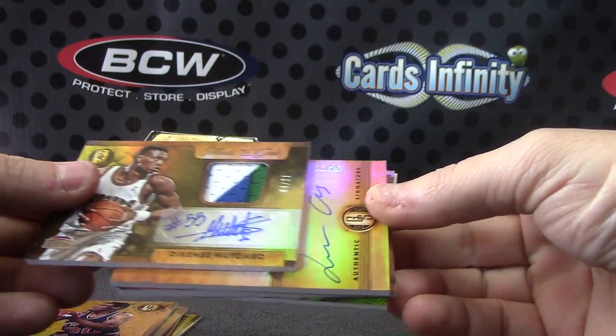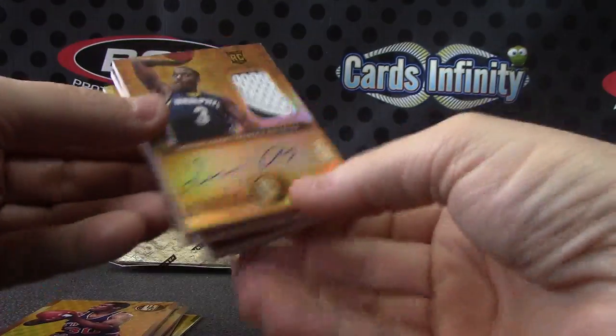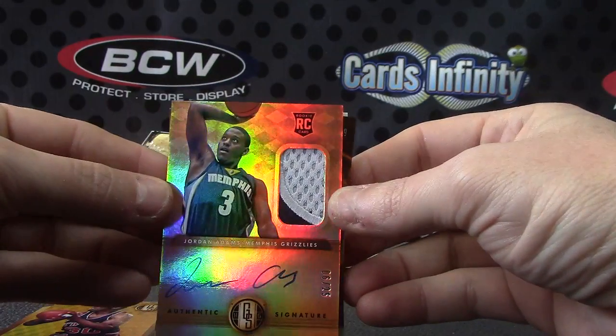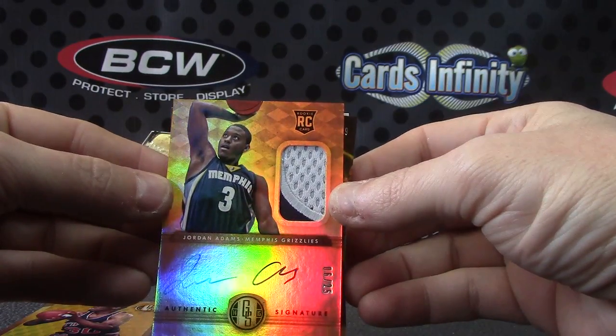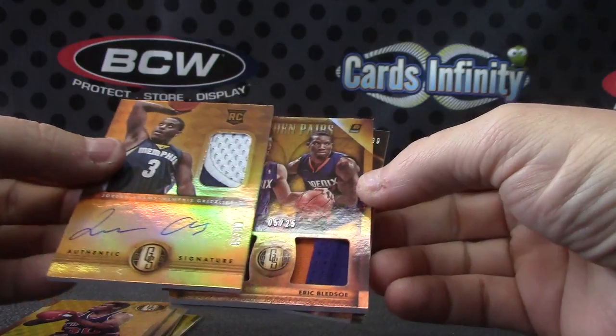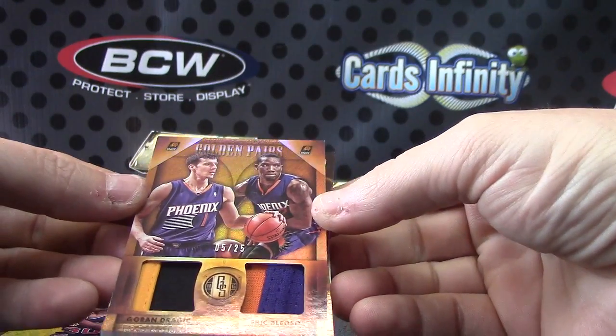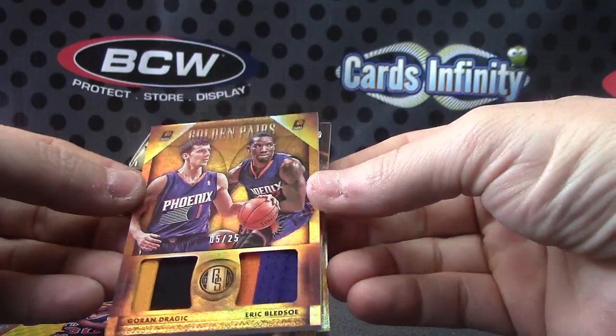Cool looking card. Another patch — patch autograph. This one's Jordan Adams, numbered to 25. And a dual patch numbered five of 25: Dragic and Eric Bledsoe.